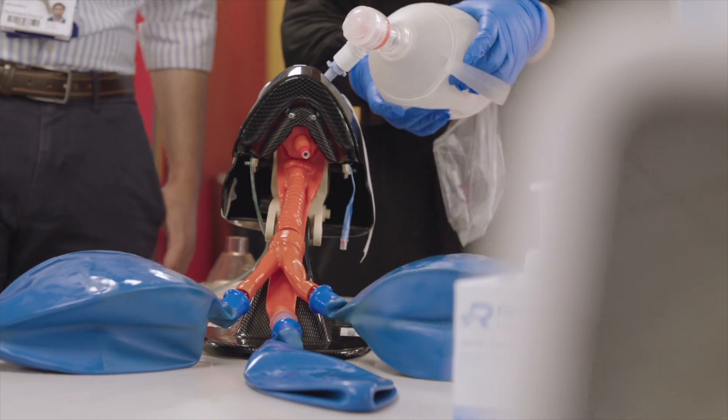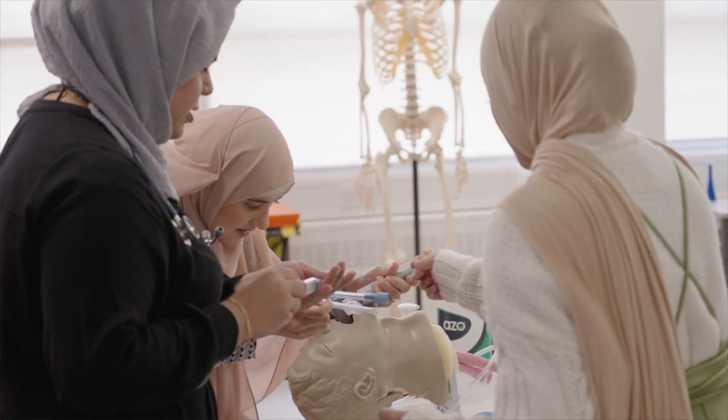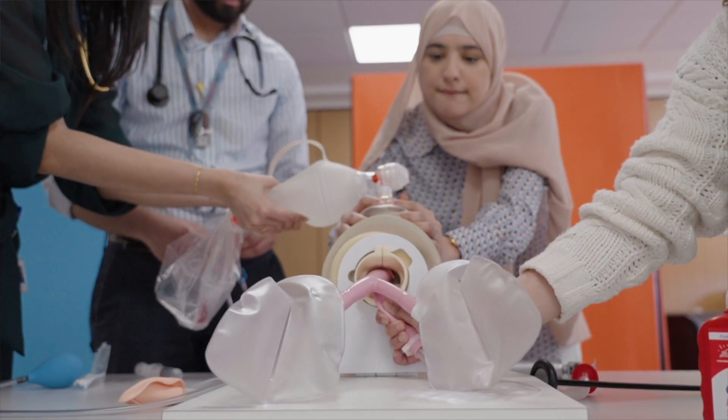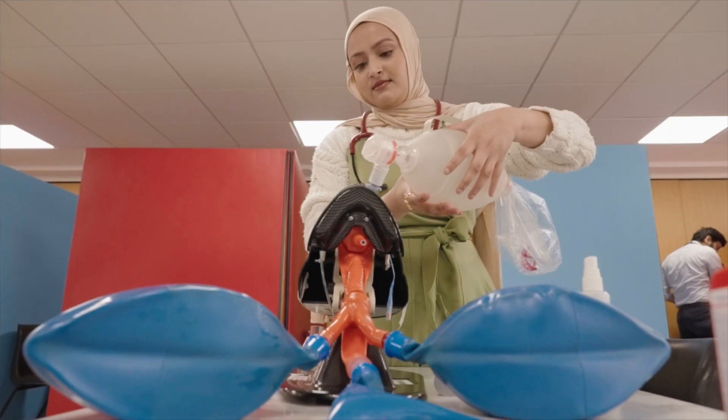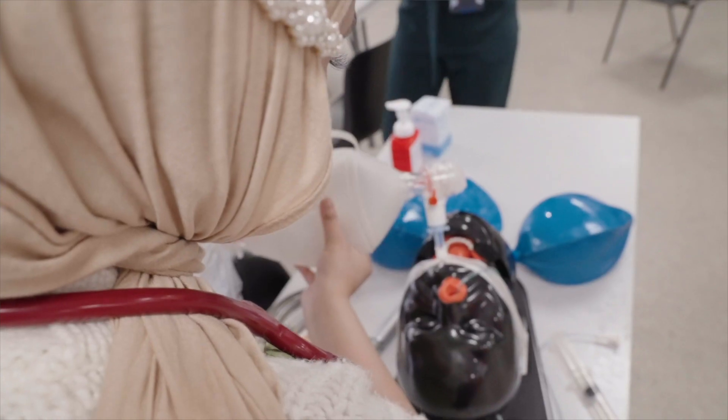I come here every week with some of my course mates to practice clinical skills. It's been really beneficial for us, especially in fourth year, because we're on the wards all the time on placements. This has been the perfect space — we can just come upstairs, practice, and feel more confident for when we're actually on the wards.